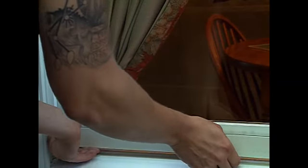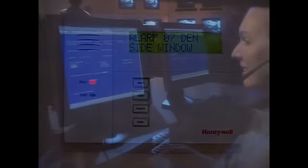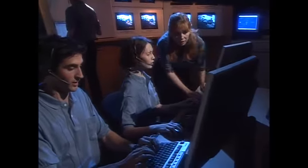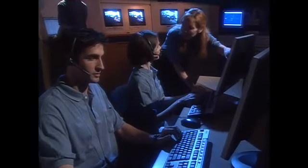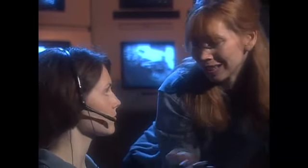If a fire or an intrusion is detected, a siren sounds and a message is sent to the central station. At the central station, trained professionals are on duty 24 hours a day, 7 days a week. They will notify the police, fire department, or the appropriate authority so that the help you need will be on the way.